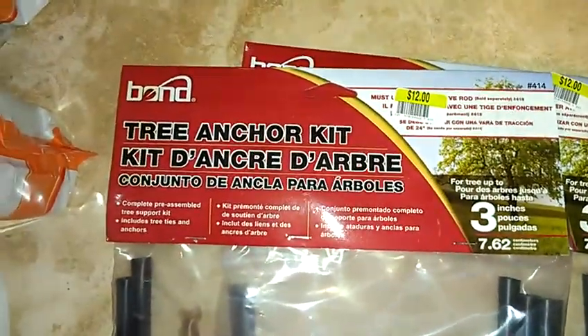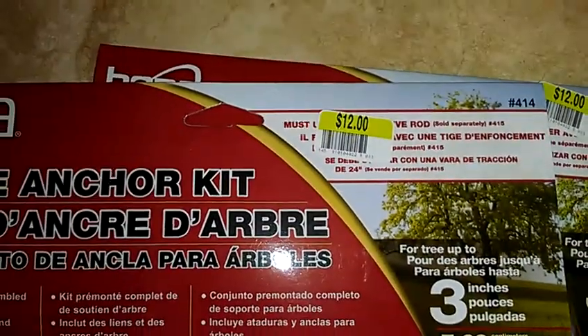Also the Tree Anchor kits — they are originally $12 and now they're on clearance for $1.20.